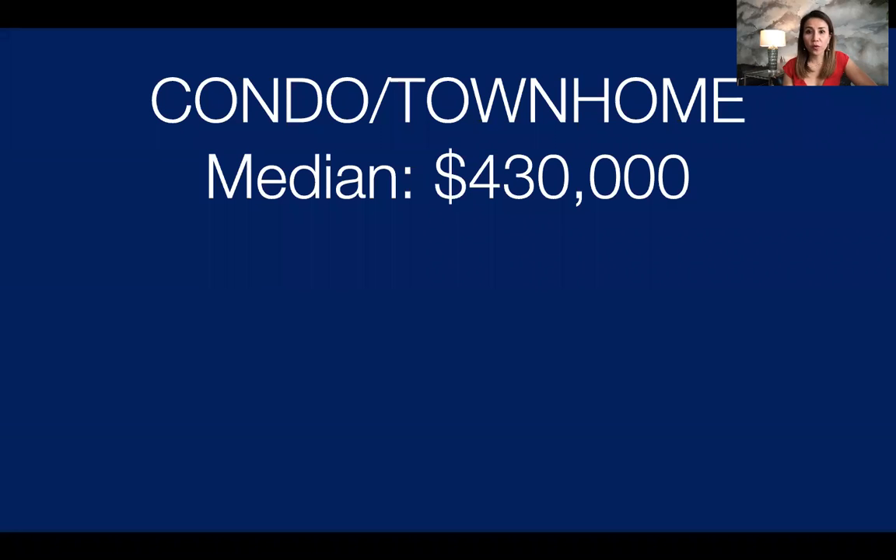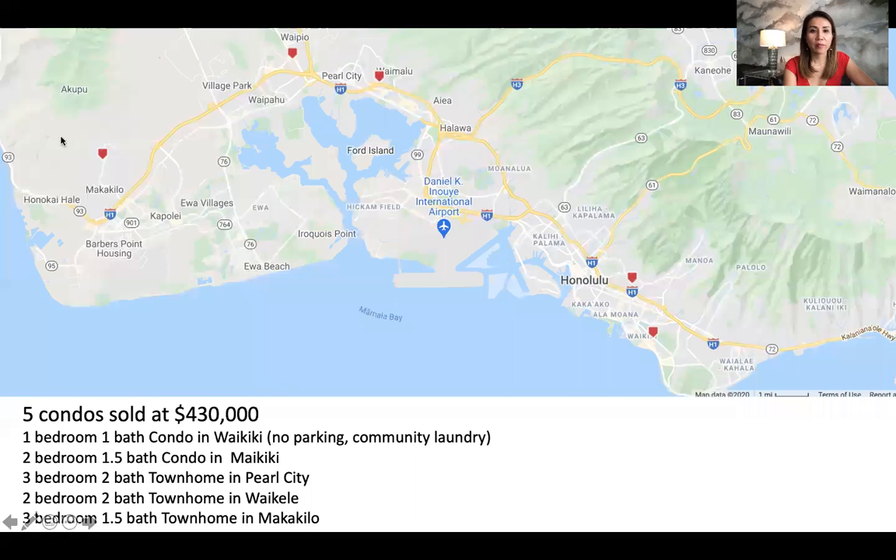Now for condos at $430,000, there were five condos that sold in August. I've put them all on a map so you can get an idea of what you can get on Oahu. There was a one bedroom, one bath condo in Waikiki at the Island Colony — no parking, community laundry. Or if you move a little bit to Makiki, which is still in town, you can get a two bedroom, one and a half bath condo. In Pearl City, you can get a three bedroom, two bath. In Waikele, a two bedroom, two bath town home. And out in Makakilo, a three bedroom, one and a half bath.